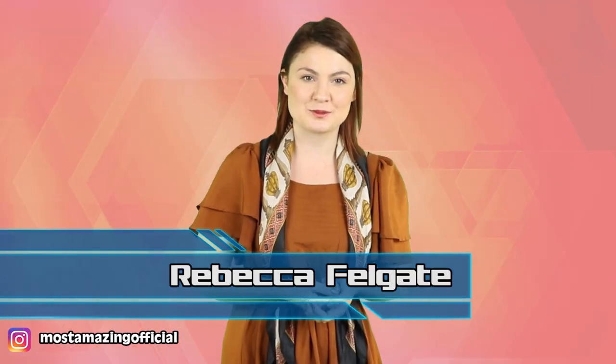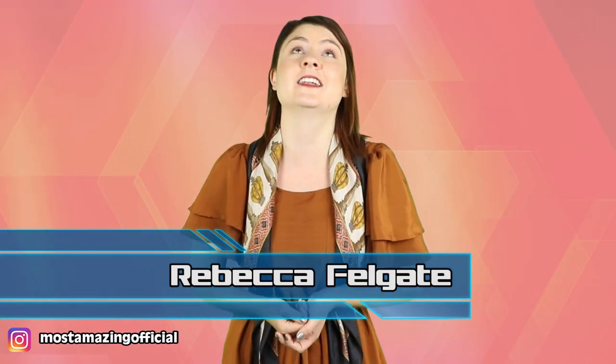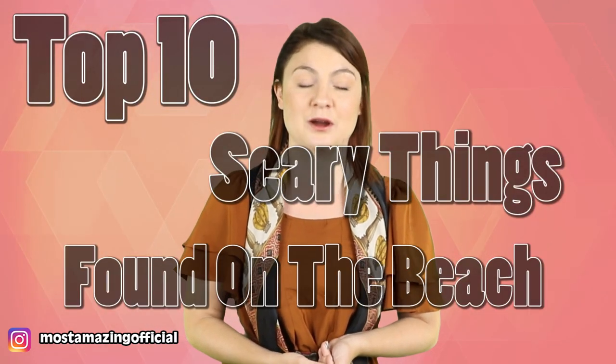Hello and welcome back to Most Amazing Top 10, I am Rebecca Felgate and I love the beach. Not like California beaches which I do like, but I prefer slightly grim, rainy British beaches. Despite an enduring love of the beach, sometimes the oceans do throw up some scary stuff. Join me as we talk about the top 10 scary things found on the beach.